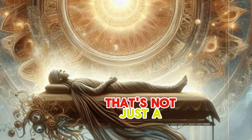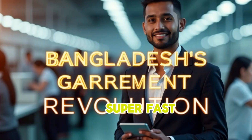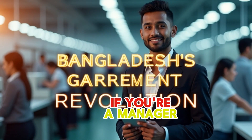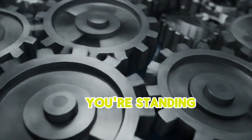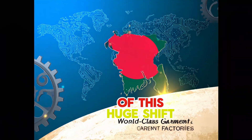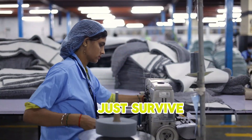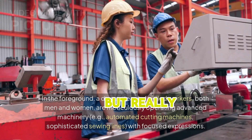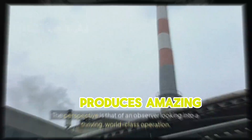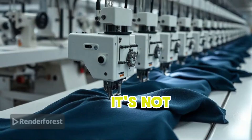That's not just a dream anymore. The way we make clothes in Bangladesh is changing super fast. If you're a manager in the garment industry, you're standing right at the exciting beginning of this huge shift. But how do you keep up? How do you make sure your factory doesn't just survive, but really shines and produces amazing results, beating factories all over the world?